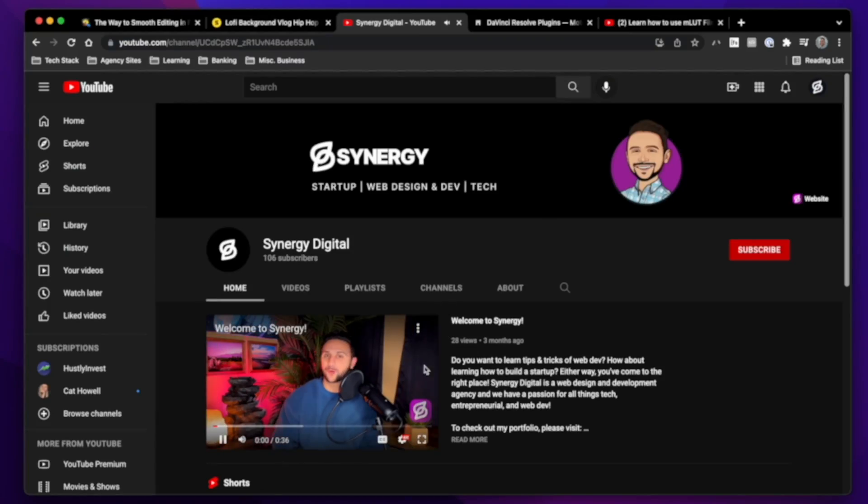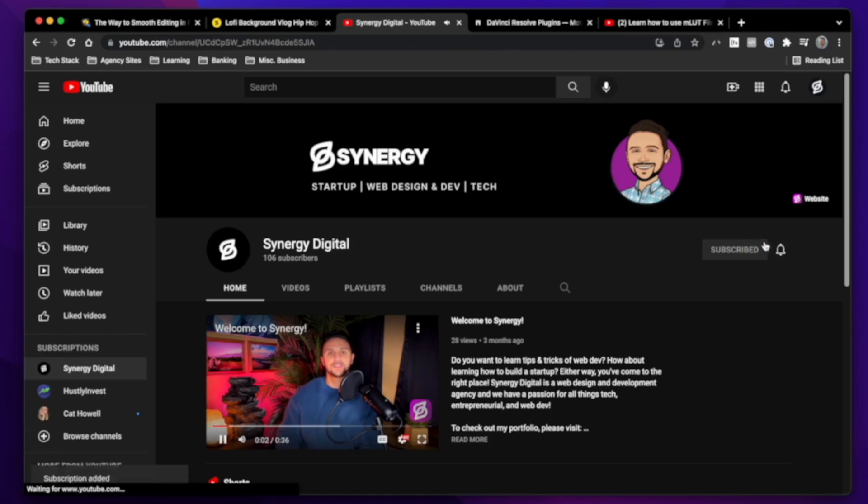But before we dive in any further, I wanted to invite you to check out my channel. I'm a 24-year-old who owns a web design and development agency while working full-time. I talk about my experiences, creativity, and really anything entrepreneurial. If you like the sound of that, I'd really appreciate you subscribing to my channel.